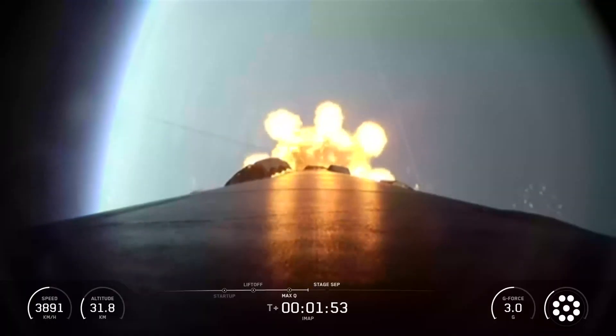Annalisa Pardo, KRQE News 13. IMAP will travel for four months to reach its destination, which is a million miles from Earth towards the sun.